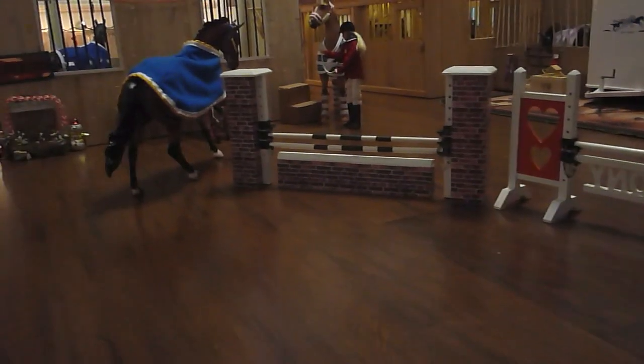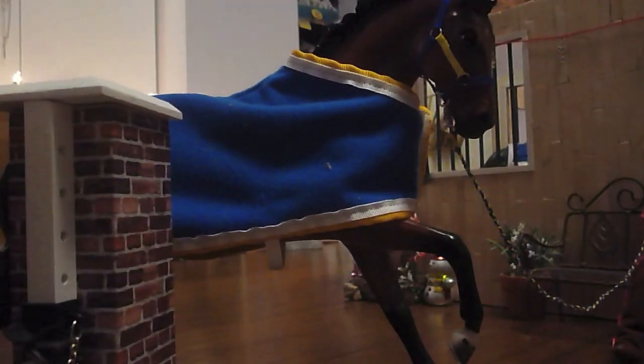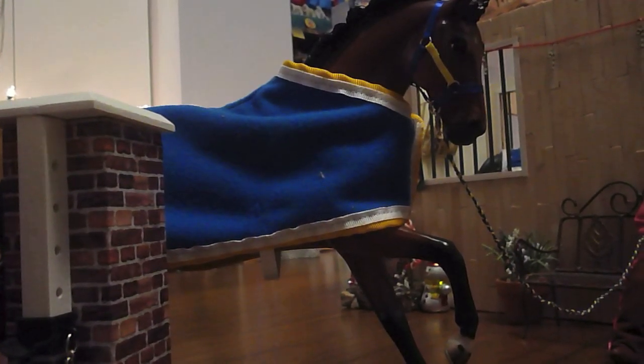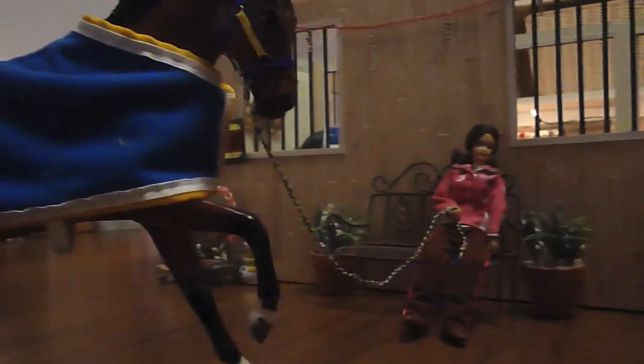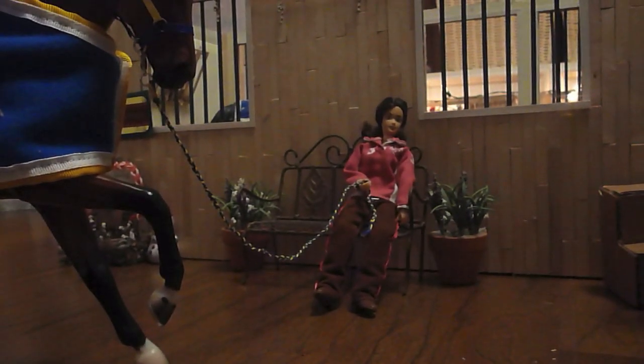If you look over here, we have our first horse. He's one of the newer horses — this is Voyager, AKA Looking for Adventure. He's a gelding and he doesn't have a stall yet because he's going to go in the new barn stalls. But he is being held by Emily, who's just chilling out on the bench.